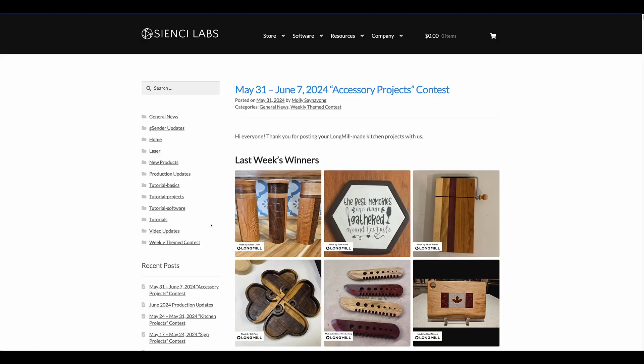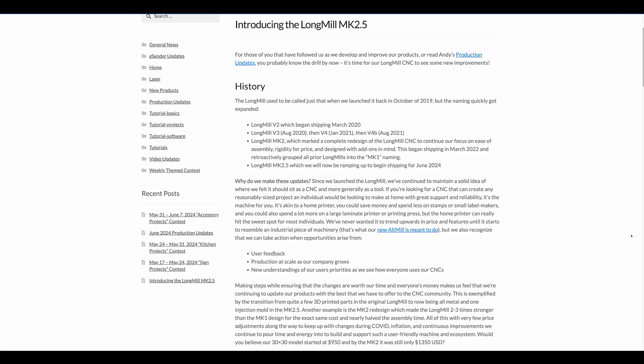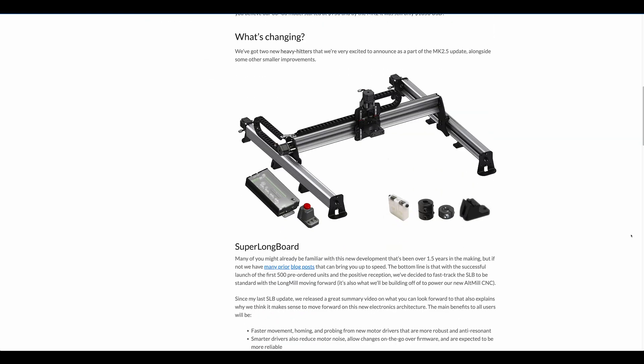First and foremost, Long Mill Mark 2.5 is getting ready for shipping. We should have some of them starting to ship out this week. We just got all of the SLBs — the next 1,500 boards — so those are going through testing and assembly. There's also a post that Chris has written called 'Introducing the Long Mill 2.5' which covers all the differences and changes. Right now we're in batch nine, which means every machine going out forward will be a Mark 2.5, and you can place an order for that now.